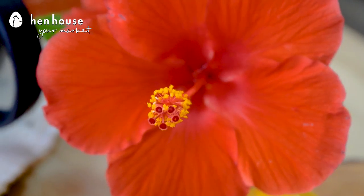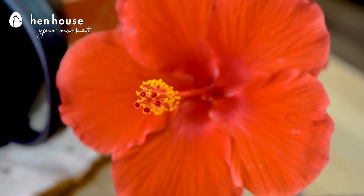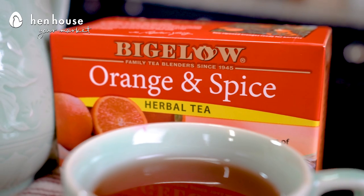The hibiscus plant is rich in antioxidants such as beta carotene and vitamin C. Blackberry benefits include that they're high in fiber, they boost brain health, and support oral health.